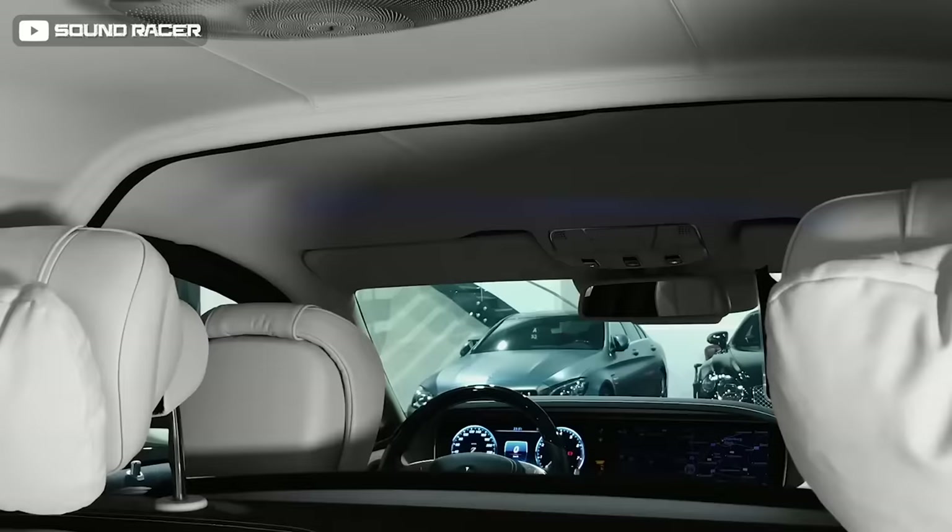As luxurious as the Maybach limo is, passengers in the back enjoy private jet-like legroom and reclining captain's chairs. This is truly the $1.6 million armored Mercedes Maybach limo you simply can't have.